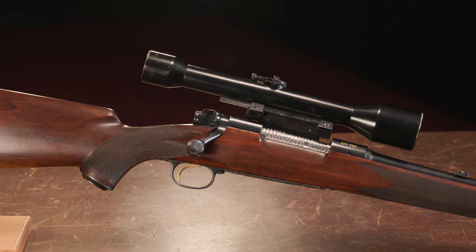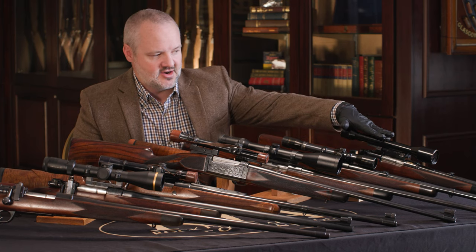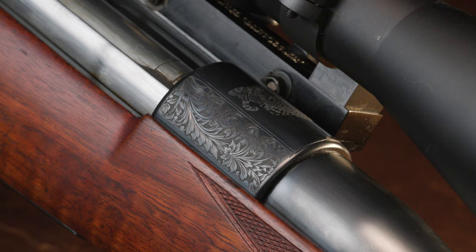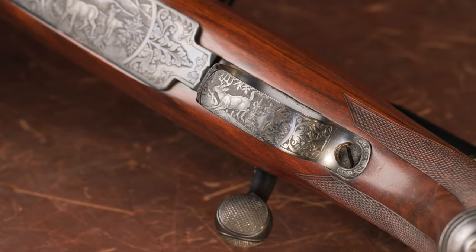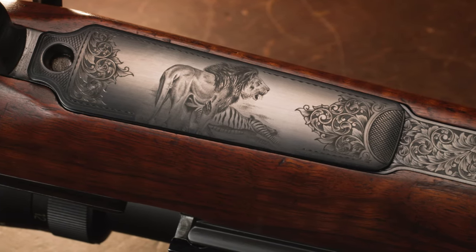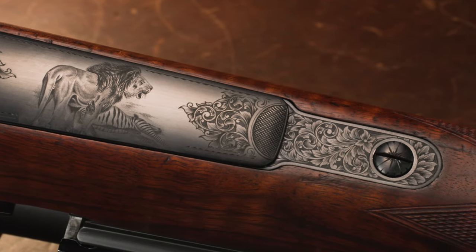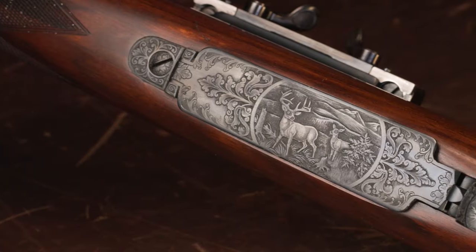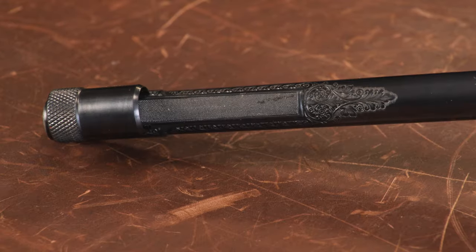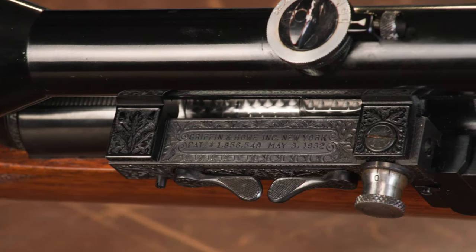Again, you can see all three of these have the Griffin and Howe mount. A particular note is this one here — you can see it has engraving. That's another thing that they would do. They had absolutely fantastic engravers that they would use, including Rudolph Kornbrath, who is well known to have cut for them. This one is a Model 70 that's engraved — not over the top engraving. You can see a little bit of a wedge on the front, and then the whole Griffin and Howe mount here is engraved as well.